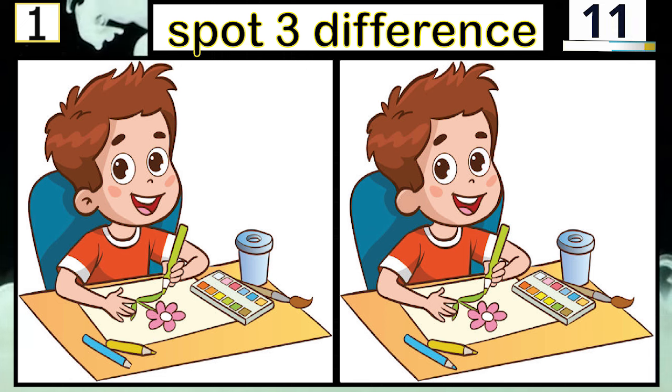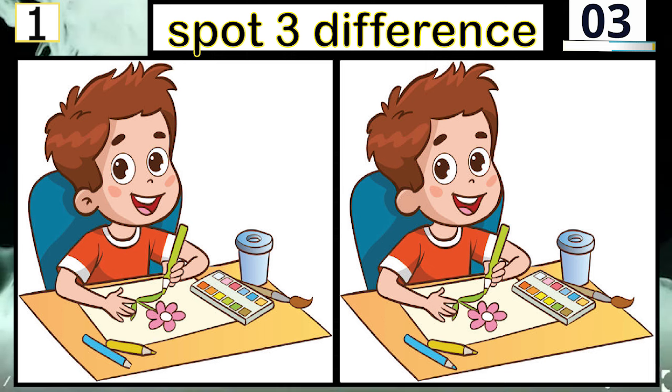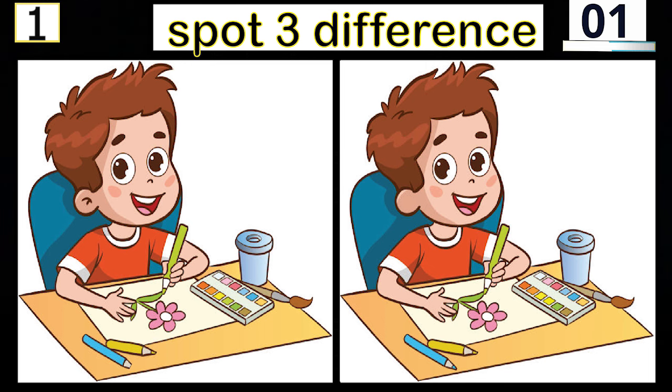10 seconds left. Three. Two. One. Time is up.